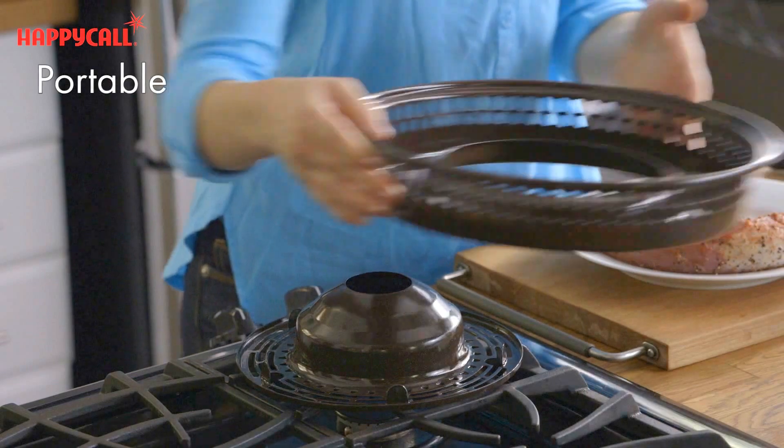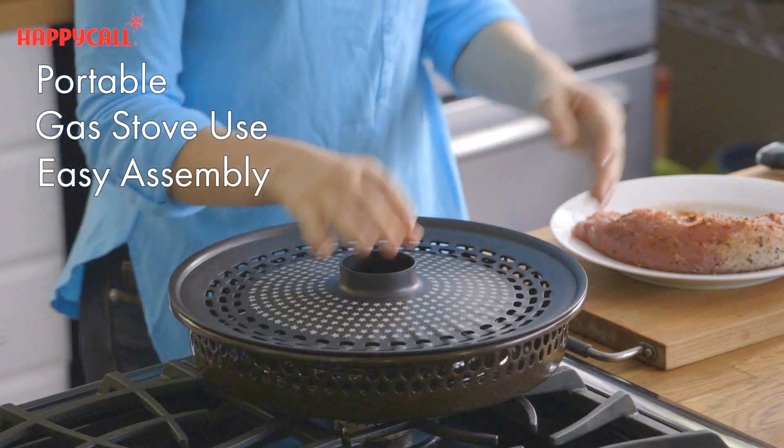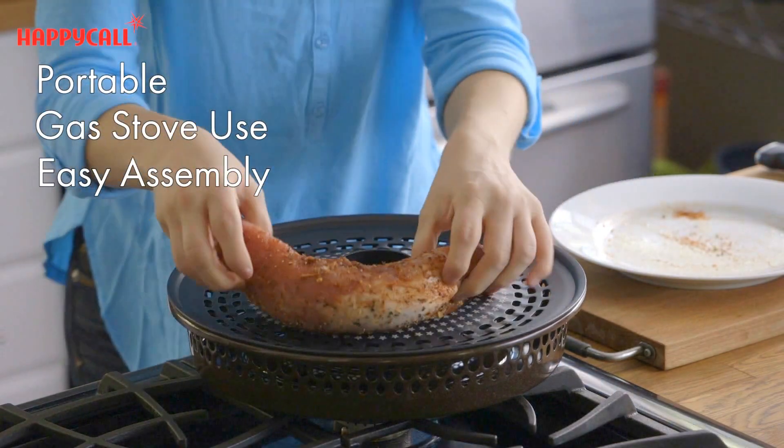The gas fired oven is portable and works on any gas range. It's easy to assemble, so I can bring it out with me and cook on the move.